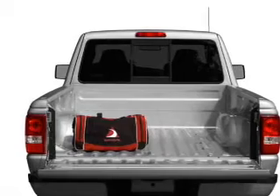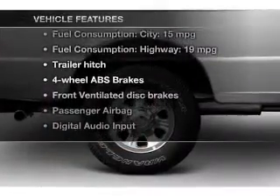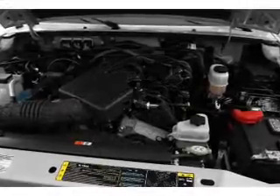Anti-lock brakes help you bring your vehicle to a safe stop. Plus, enjoy these notable features that are included in this vehicle: an AM-FM stereo with a CD player, power steering, and air conditioning.